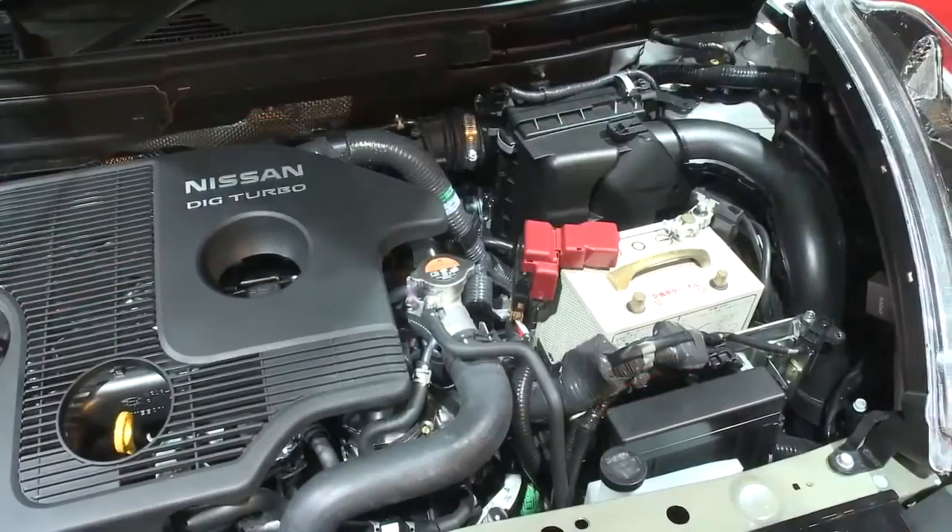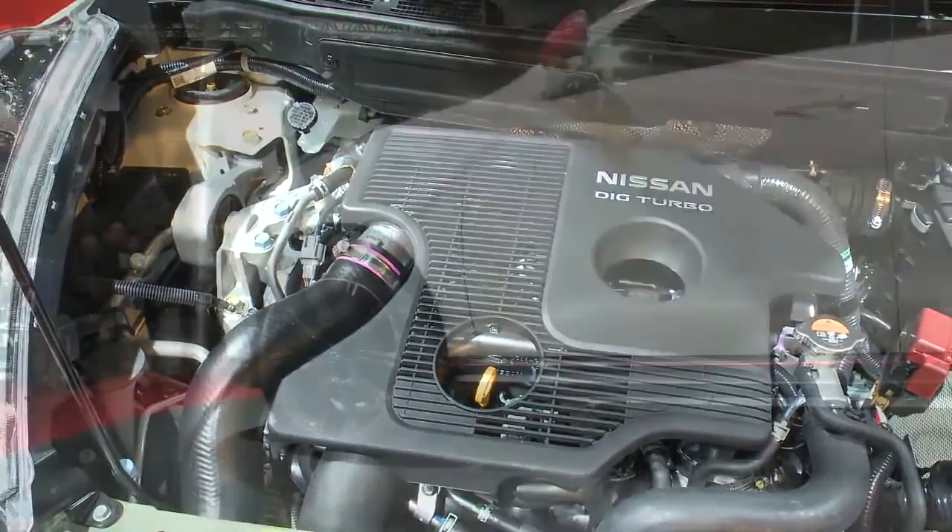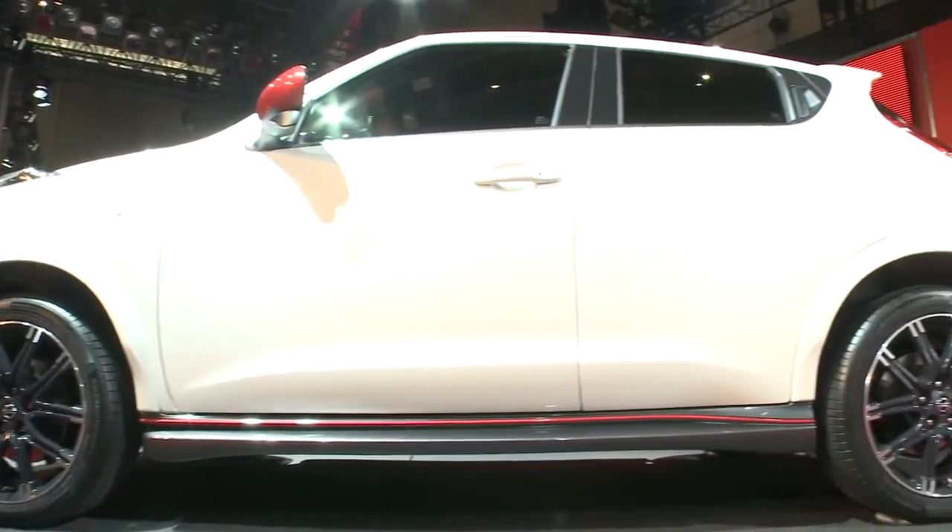The stylish, more powerful crossover features a tuned 197hp turbocharged petrol engine, improved styling and aerodynamics, and a special sports suspension.